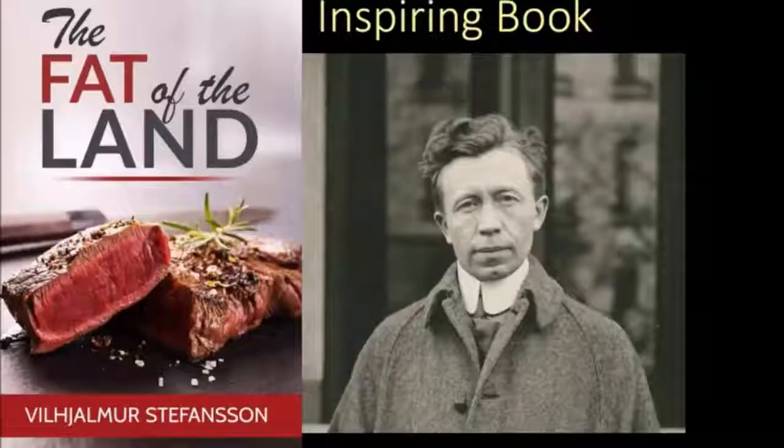If you guys want to read more on the history of pemmican, a great book is The Fat of the Land by William Stefansson. Not only is that an amazing book for the carnivore diet, but the latter half of that book is only on pemmican. I'll post a link to that PDF down in the comments below.